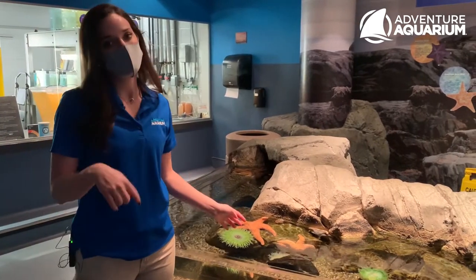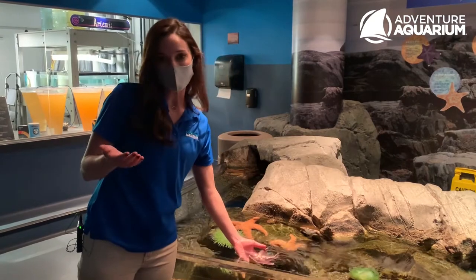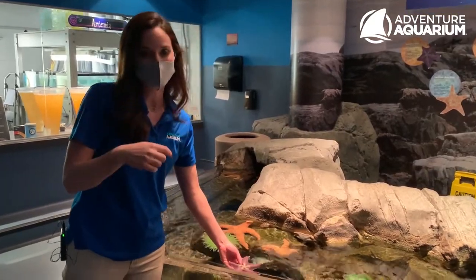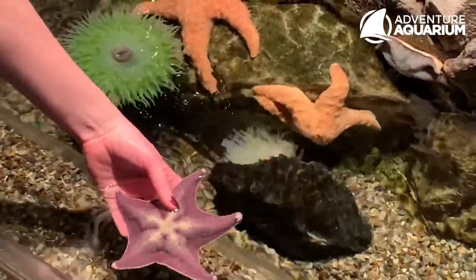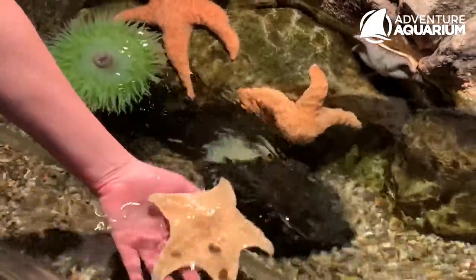If you heard me before, I call these guys sea stars and not starfish. That is an actual misnomer that we all try to correct in our daily work lives. They are not closely related to fish — they are related to sand dollars and sea urchins. So you wouldn't call it a sea urchin fish, so they are sea stars and not starfish.